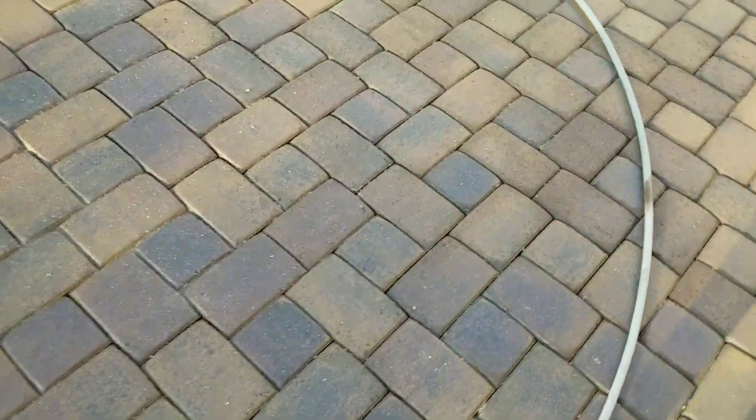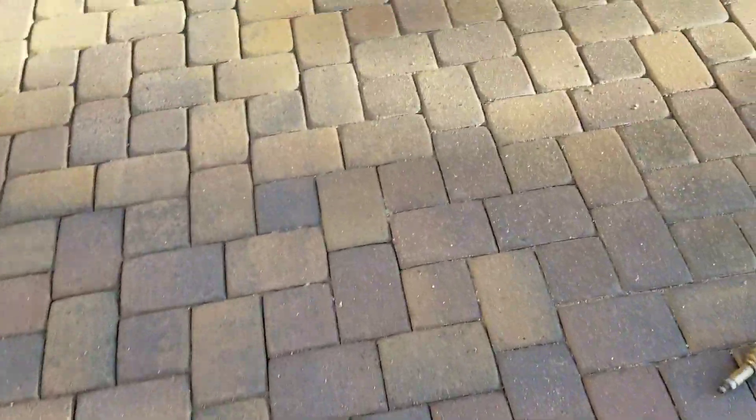Here's the finished result. We'll be doing the acid wash on this after we clean it all up. Down this area over here you can see how the sand is removed.